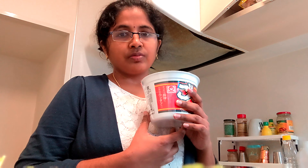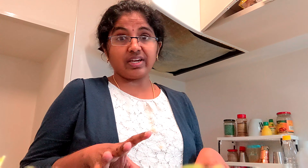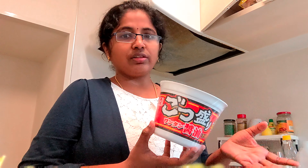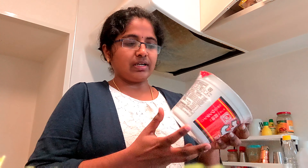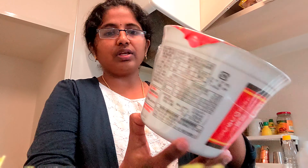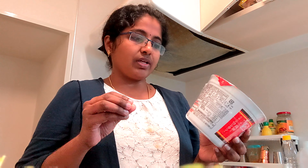Now we have 5 variety noodles. Here we have 3 cup noodles and 2 different noodles. There are all the information in Japanese — that is not only Japanese, it is also Kanji. Kanji is a symbol and it is very difficult. So I have to tell you the taste is not enough — I am a bit confused about the different varieties.